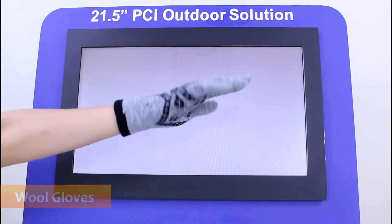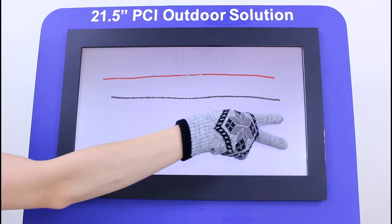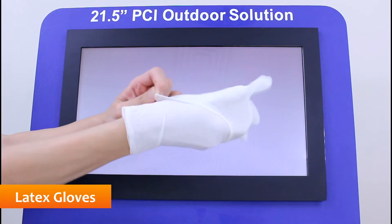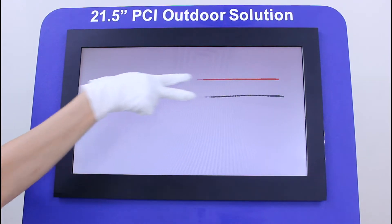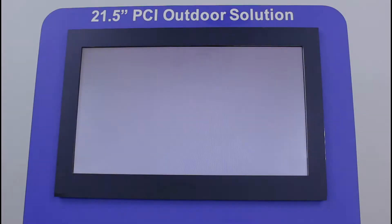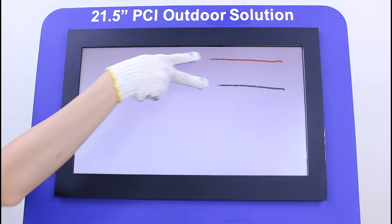When it is cold, users may wear wool gloves when operating PCI touch panels on outdoor equipment. Operation is normal when wearing wool gloves. In the medical field, healthcare workers will wear multiple layers of latex gloves to prevent infection. Operation is normal when wearing latex gloves. When operating machinery on the factory floor, operators frequently wear work gloves. Operation is normal when wearing work gloves.